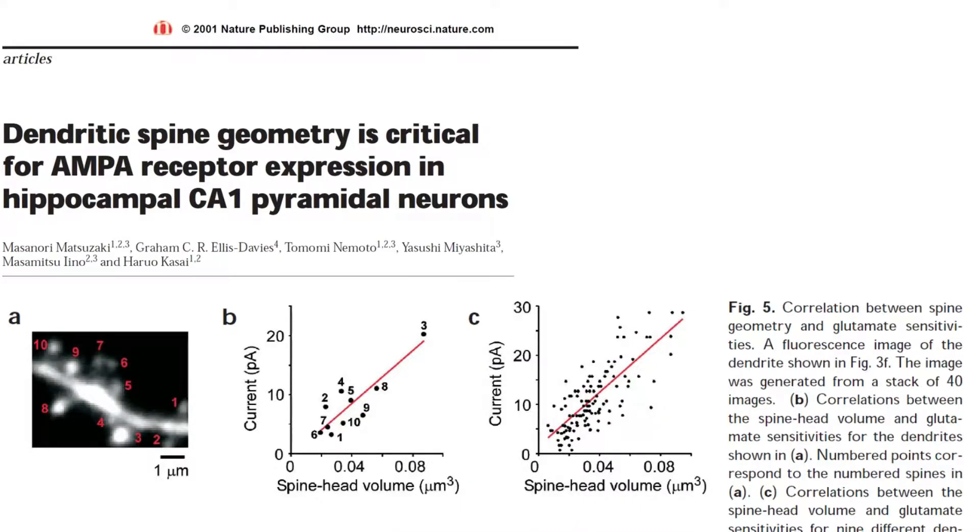I should also note that this is a review paper that leans heavily on the results of this earlier primary research paper from the same lab, entitled Dendritic Spine Geometry is Critical for AMPA Receptor Expression in Hippocampal CA1 Pyramidal Neurons.